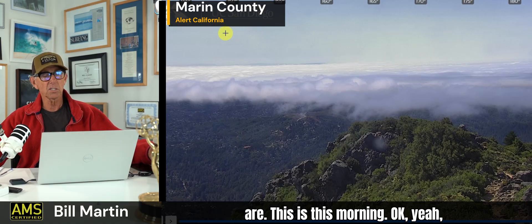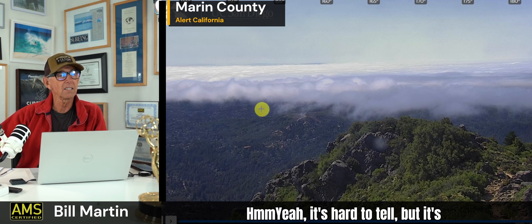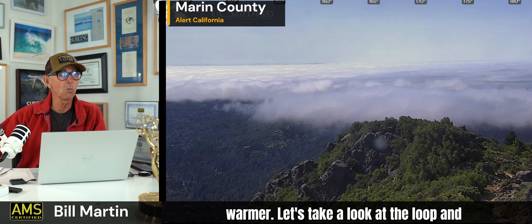Here we are — this is this morning. I'd say 1,700 feet for the inversion. It's hard to tell, but it's definitely shallower than it was last night at this time. So today's temperatures will be just a tad bit warmer.